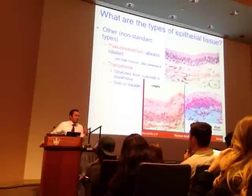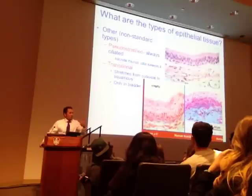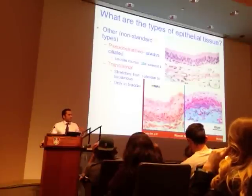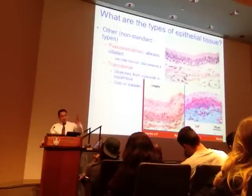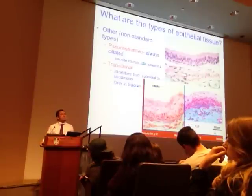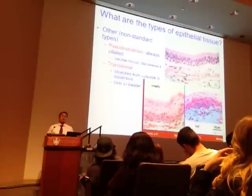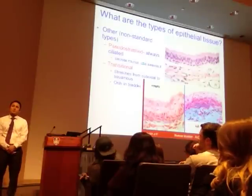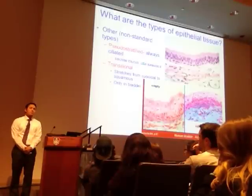Long-term smoking can paralyze the cilia action. That's where the cough of a chronic smoker is not as productive. A productive cough is when you cough and cough up mucus. A chronic patient with emphysema who's been smoking for 30 or 40 years has a raspy cough. Is pseudostratified the only one with cilia? There are others you'll cover in 202, but it's probably the only one we talk about in 201.